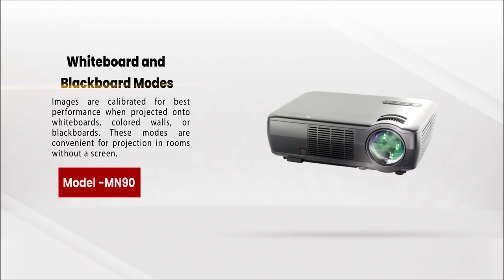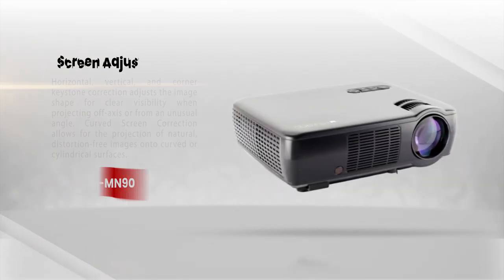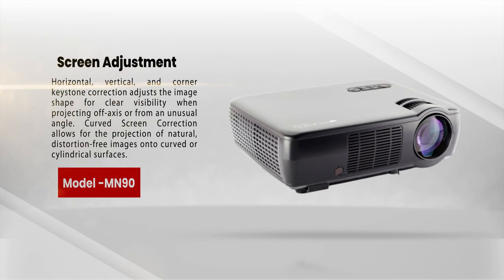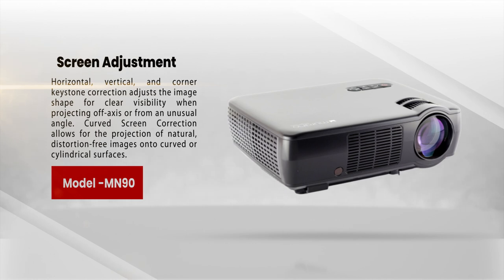Screen adjustment with horizontal, vertical, and corner or keystone correction adjusts the image shape for clear visibility when projecting off-axis or from an unusual angle. Curved screen correction allows for the projection of natural, distortion-free images onto curved or cylindrical surfaces.